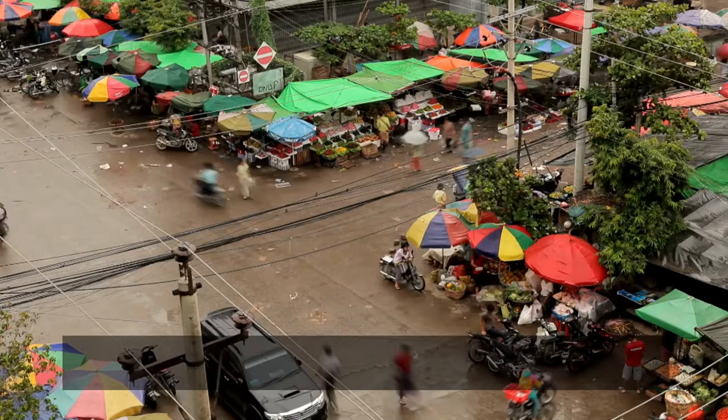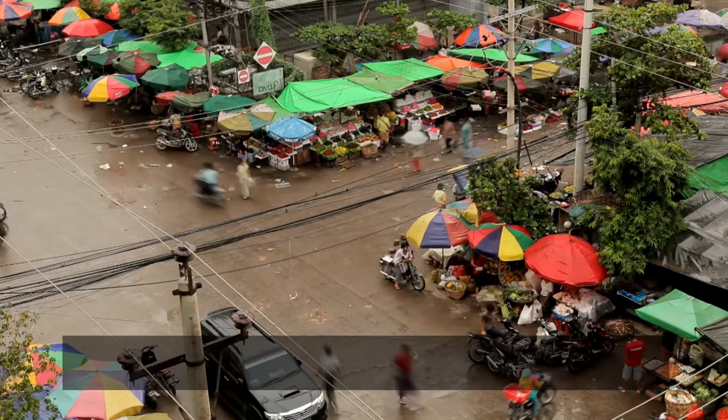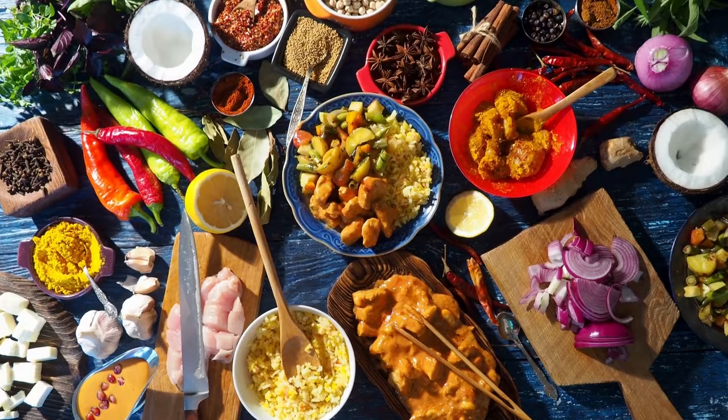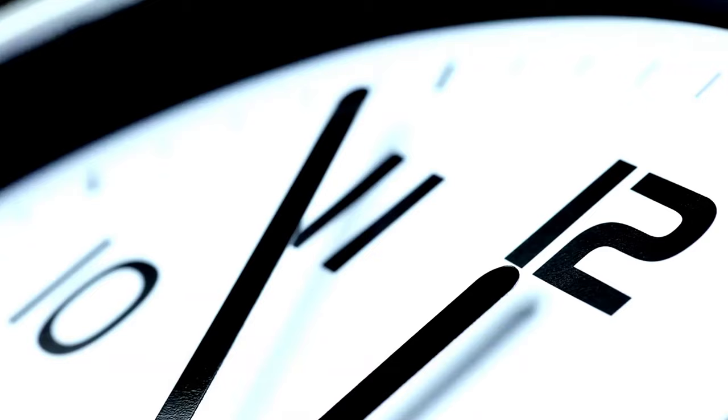Tip 40: Local advice. Interacting with locals can be incredibly rewarding. They often have insider tips on where to find the best food, hidden gems, and activities that may not be in the guidebooks.